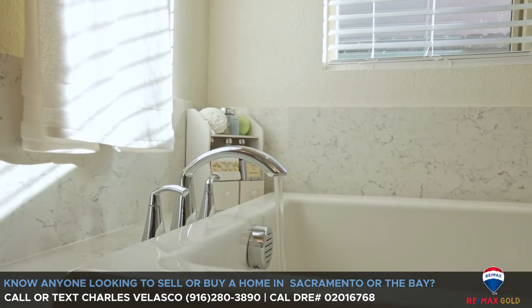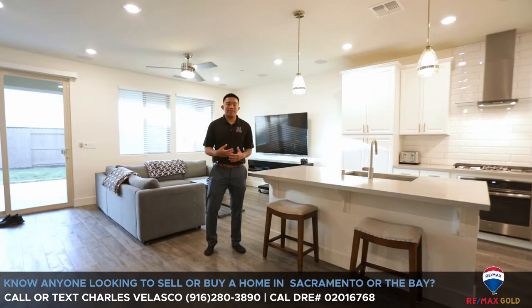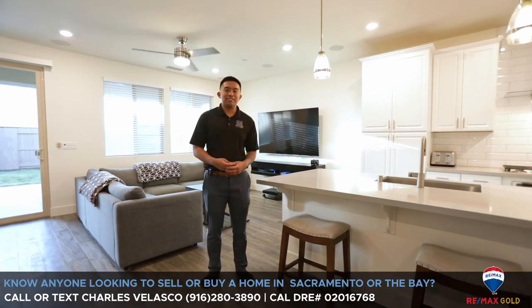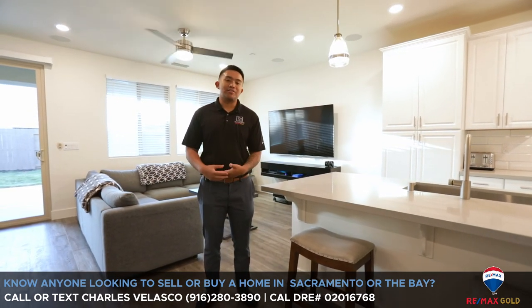It's a really nice setup, perfect as a starter home for someone single or a small family just trying to get into a house. If you know anyone who'd want to buy my personal home, I appreciate you watching. If you know anyone interested in buying or selling a home in the Sacramento region, send me a direct message or give me a call or text.